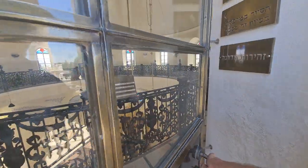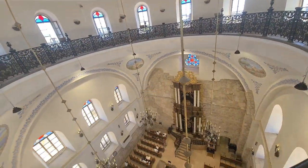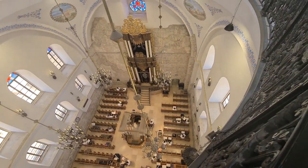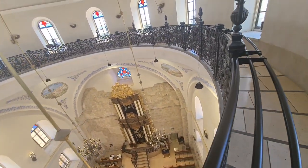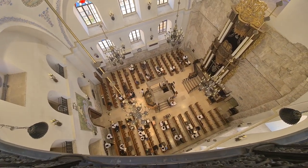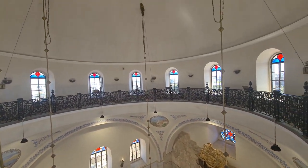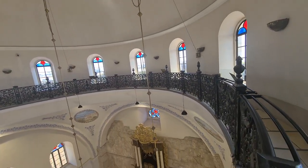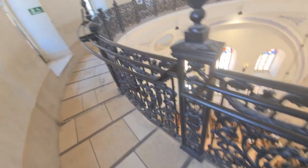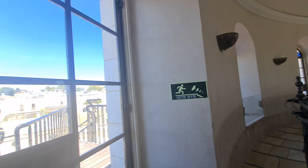Let's go in to see the synagogue first. Wow, it's beautiful, isn't it? The difference between this synagogue and the other one from 1948 is the air conditioning and the elevator.